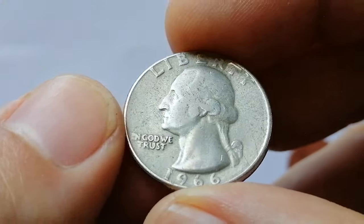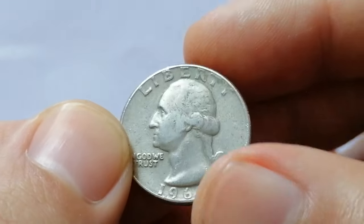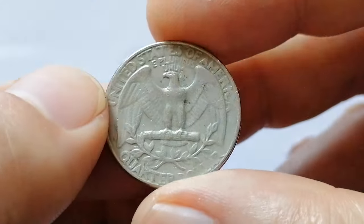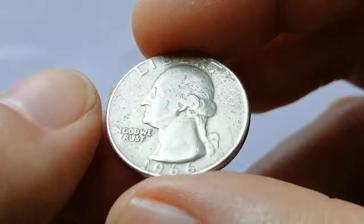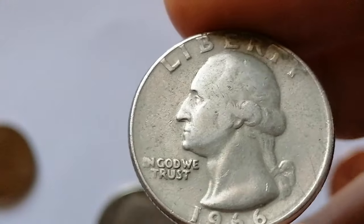Here is a circulated 1966 Washington Quarter from the collection. Although slightly worn and weakly struck, the contact marks are not that many on the surfaces of this quarter dollar. The 1966 Washington Quarter was very common, especially since over 800 million examples were struck.